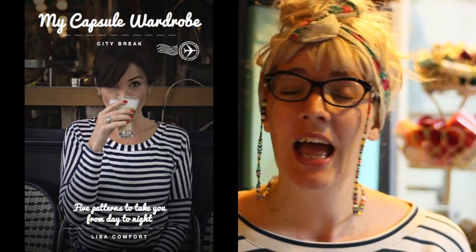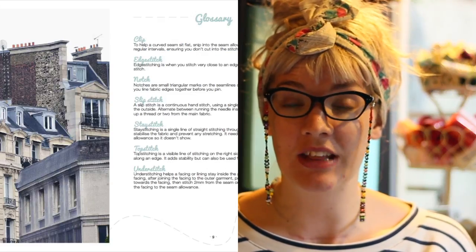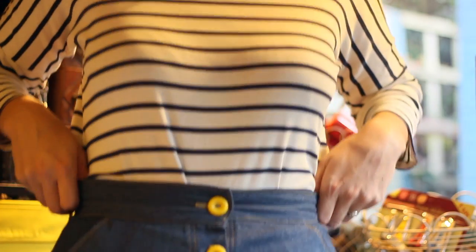I'm now much later on in the evening and the light has changed, but I had to tell you what I'm wearing. I am so excited because the lovely girls at Sew Over It offered me an advance copy of their new ebook. It's out now — it's called the City Break ebook, the capsule wardrobe, and Lisa Comfort has outdone herself. Every single pattern in there I love. There are five patterns with about two options for nearly every one. I'm wearing the Molly top in stripes and the Erin skirt — I'll put in a picture because you can't really see it. I also did a blog post about it and a little photo shoot by the summer house.